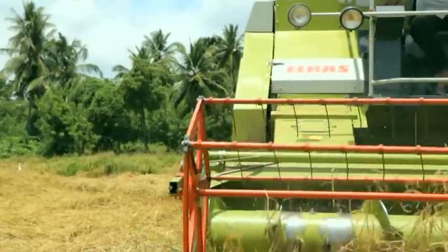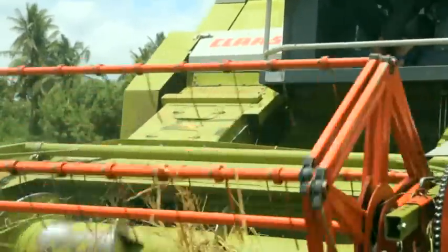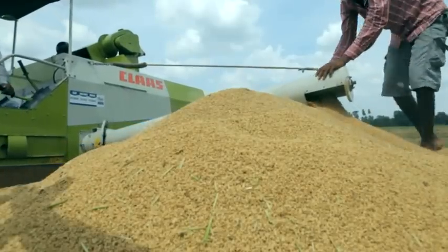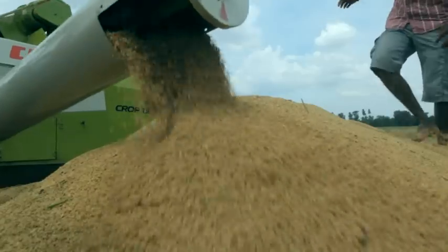The specific performance of the CLAAS Crop Tiger machine enables farmers to fulfill the agricultural needs they expect. After ingenious harvesting, 1200 liters of rice grain can be stored for a longer period of time.